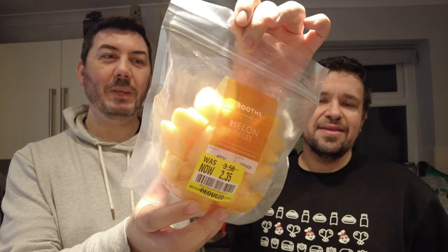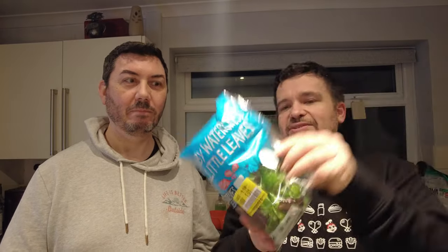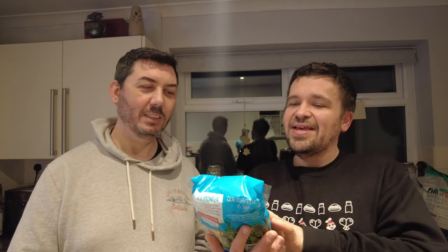Oh my god, next item! Oh, I did actually see this around the start - melon pieces, yeah, a little cantaloupe melon. Cantaloupe is quite a nice melon. If I can get Aaron to have that, we'd stick it in with the yogurt. Should have been £3.50, reduced to £2.35.